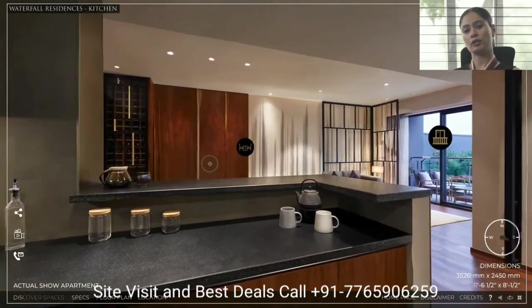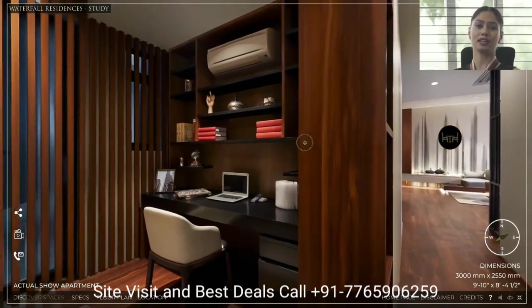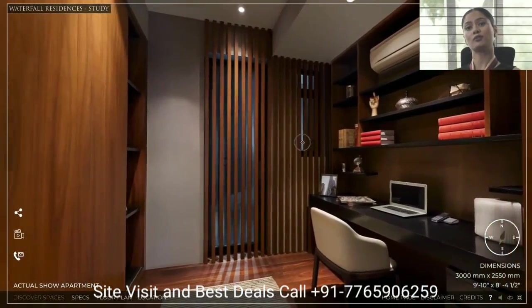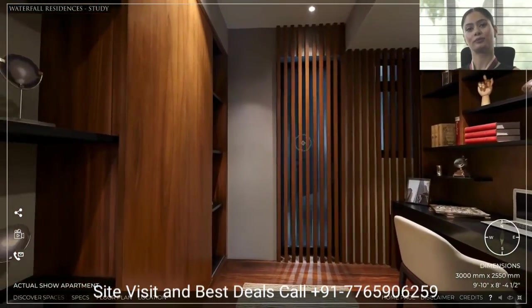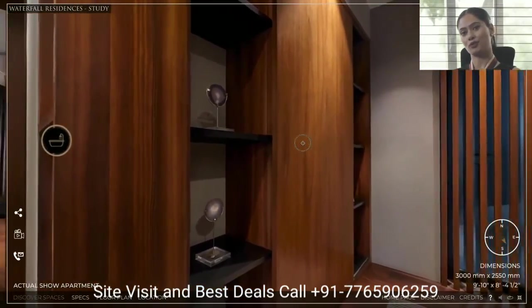Moving forward is the study room, which again has the Krisumi Select feature to be flexibly built into a store room or a servant room with attached washroom. Next to the study is the guest washroom.